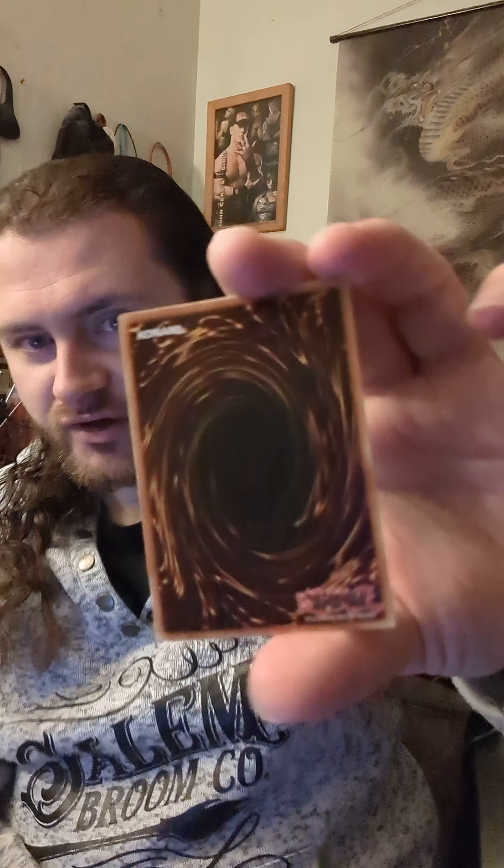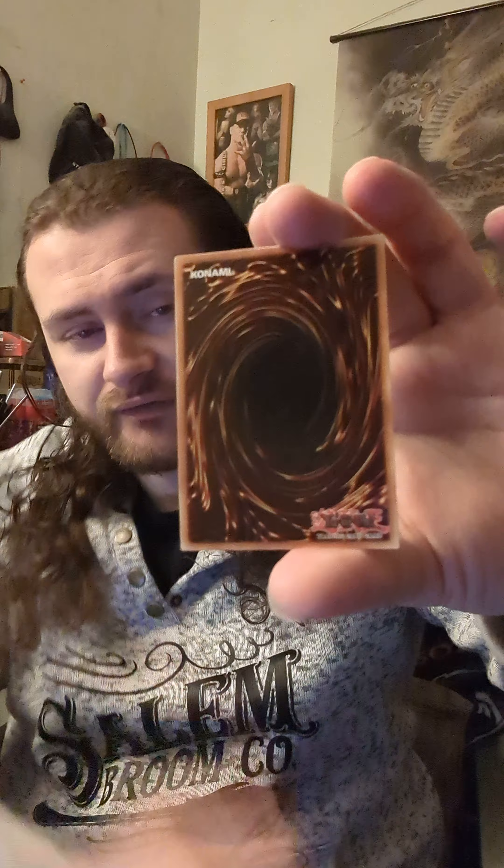And also, if you guys saw yesterday's video, this card could be useful with Fiendsmith, so it'll be interesting to say the very least. Obviously the centering on the back is a bit off from top to bottom, but honestly it doesn't make much of a difference because I am going to be getting this card graded. I never came up with a good opportunity to do so, but with that being said...